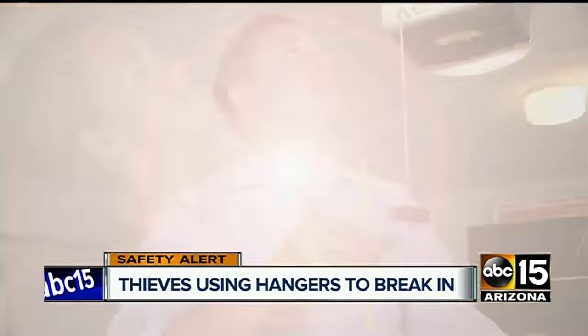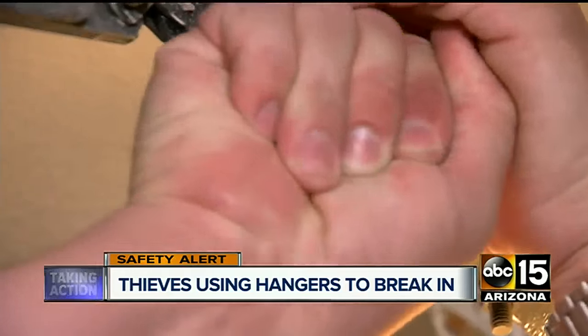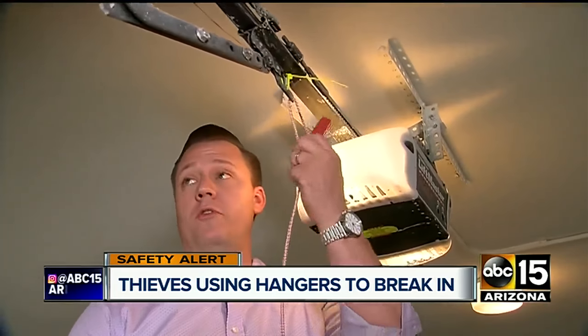All you do is take a standard zip tie and wrap it around where it connects. String it through the holes in the emergency release and cinch it up nice and tight. Now this cord can't be pulled. You might also want to shorten or remove it altogether so it can't be grabbed from the outside.